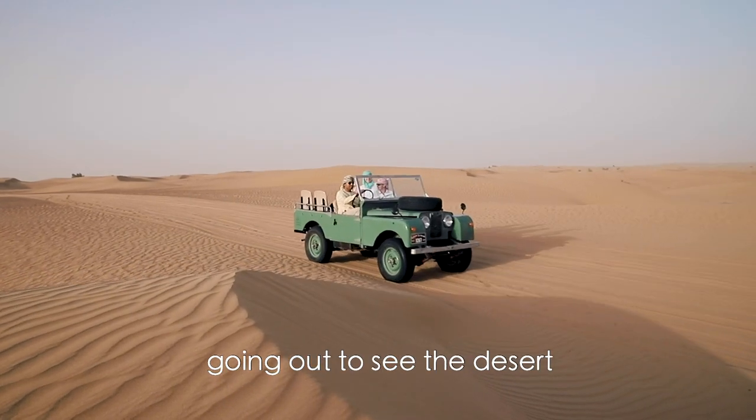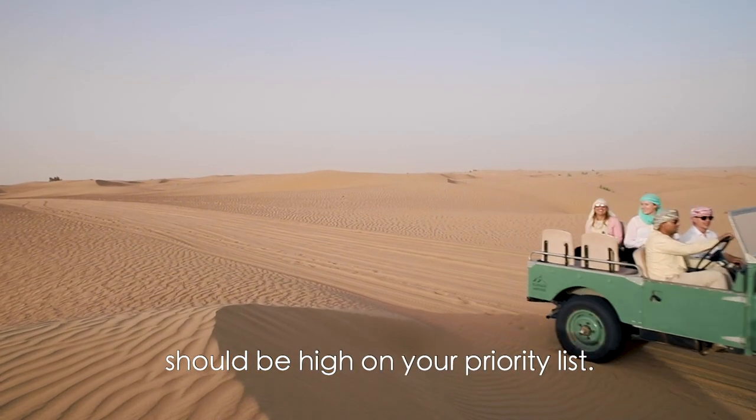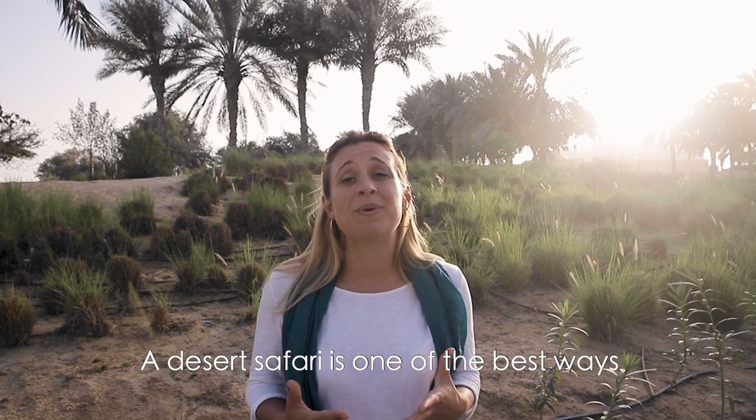If you're visiting Dubai, going out to see the desert should be high on your priority list. A desert safari is one of the best ways that you can do this.